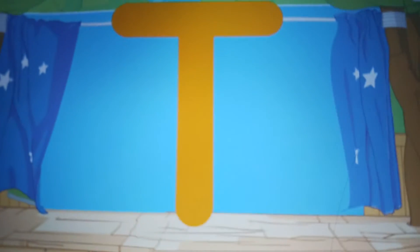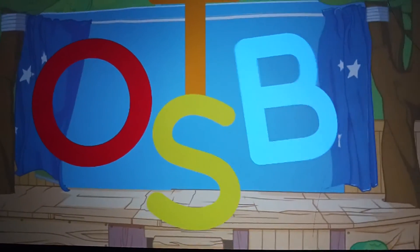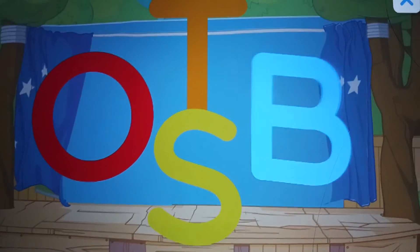Let's find the letters. T. T. T for tiny tower. Look, more letters. B. B for baby Newton.